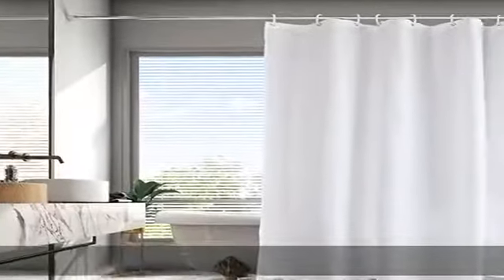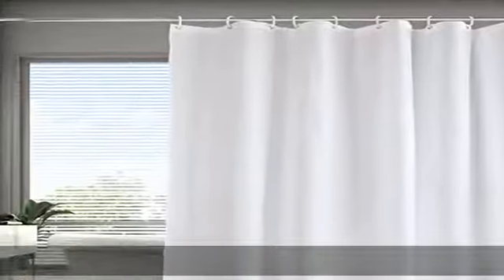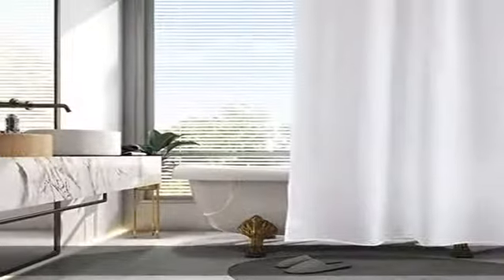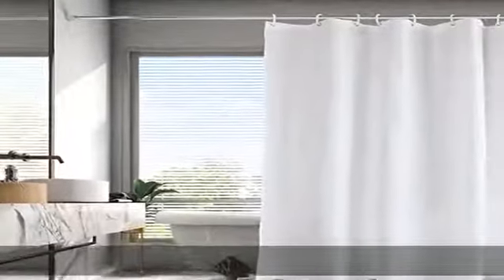This shower curtain acts as a shade, protecting your privacy. It can also serve as a bathroom curtain and as a curtain liner. With its solid color design, this white shower curtain is easy to match with your other decor. It has often been used at luxury hotels. While providing great ventilation, it also conceals what's behind it.